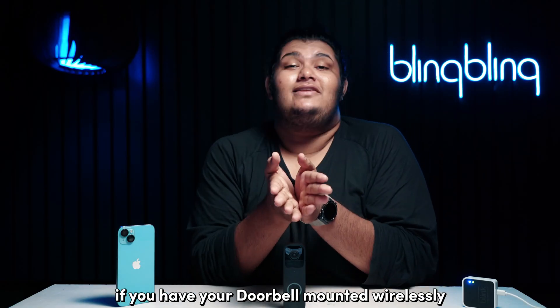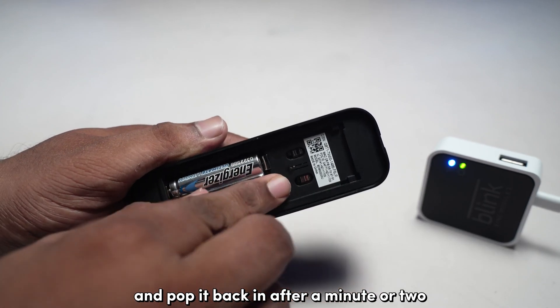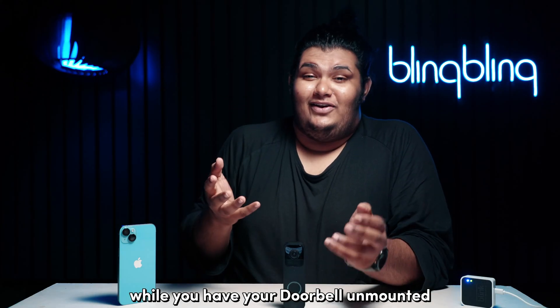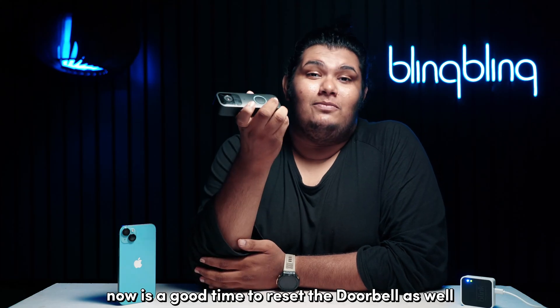If you have your doorbell mounted wirelessly, just remove the batteries from the doorbell and pop them back in after a minute or two. Now, if the batteries seem to be aged, now might be the right time to replace them. While you have your doorbell unmounted, now is a good time to reset the doorbell as well.